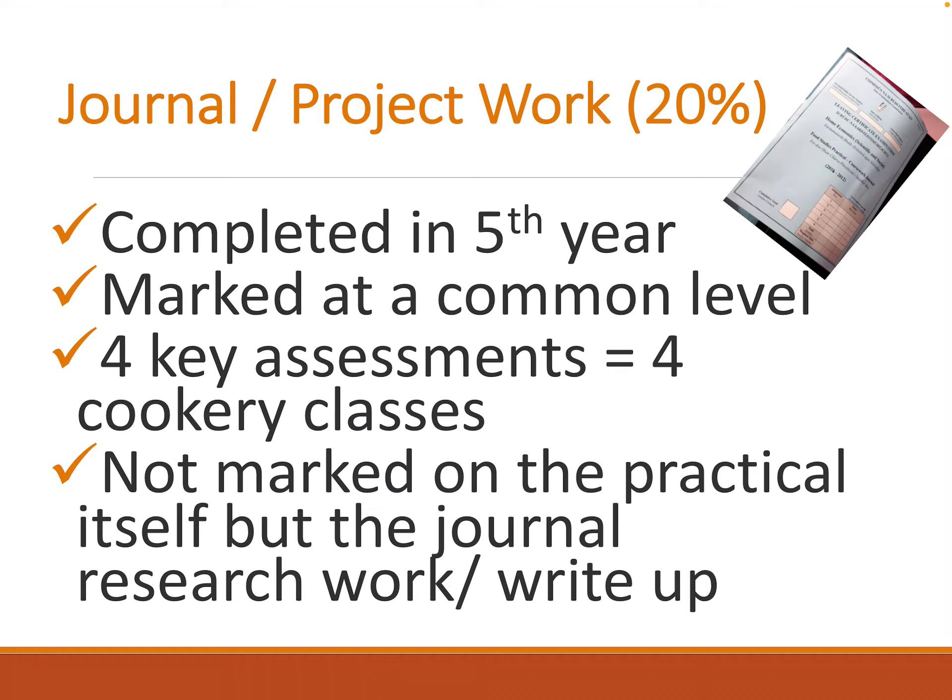The journal work is completed in fifth year and accounts for 20% of your final grades. It's marked at a common level. We have four cookery classes with four key assignments. We don't cook like we used to cook in Junior Cert — there are only four cookery classes throughout the whole of fifth and sixth year, and other than that it's all theory based. You're not marked on the actual practical itself, but on the journal, the research work, and the write-up, which is sent away at the beginning of sixth year.